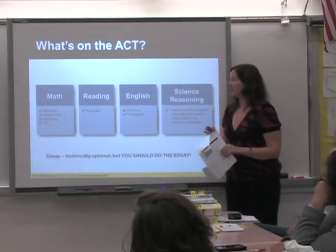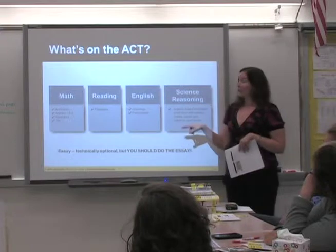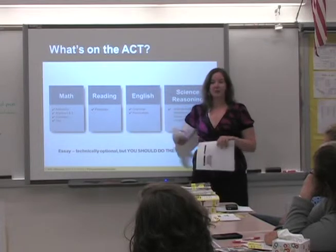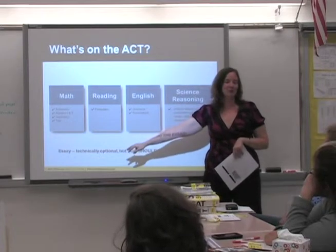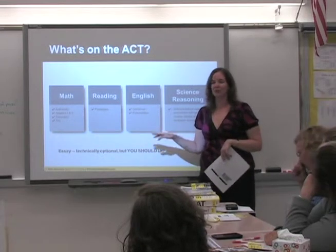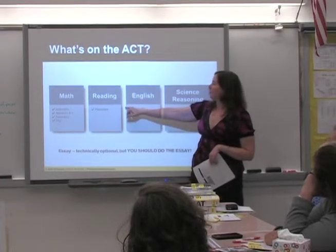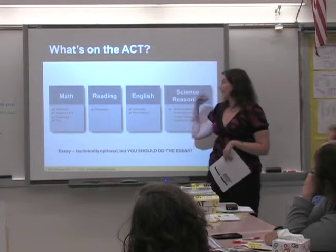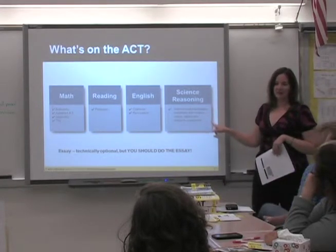Now here's the difference between the SAT and the ACT. The ACT math is the same as the SAT, except it also has trigonometry — but there are really only about two or three trig problems, and you can actually solve them without knowing trigonometry. A lot of it comes down to strategy. The reading section has passages to interpret, English covers grammar and punctuation, and then there's a science section, which you do not see on the SAT.